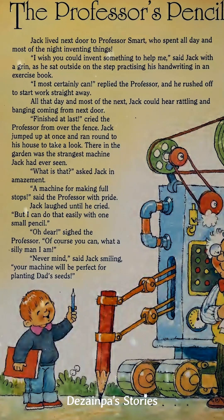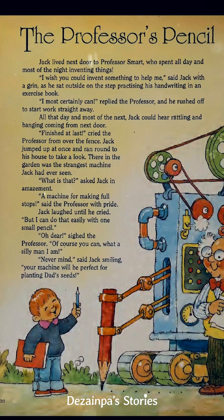Jack lived next door to Professor Smart, who spent all day and most of the night inventing things. "I wish you could invent something to help me," said Jack with a grin, as he sat outside on the step practicing his hand drawing in an exercise book.